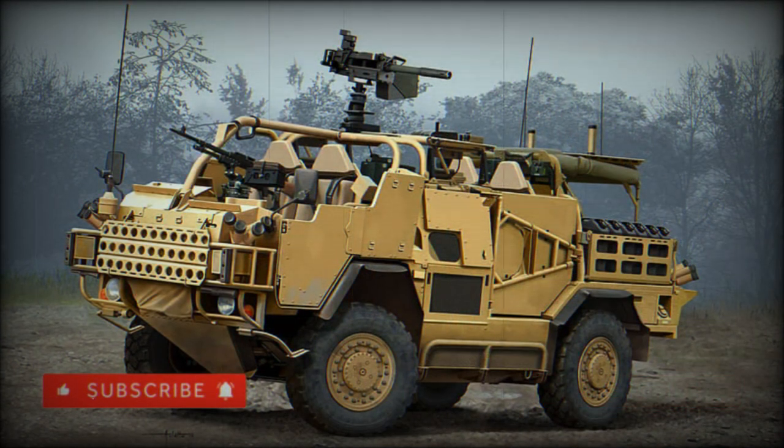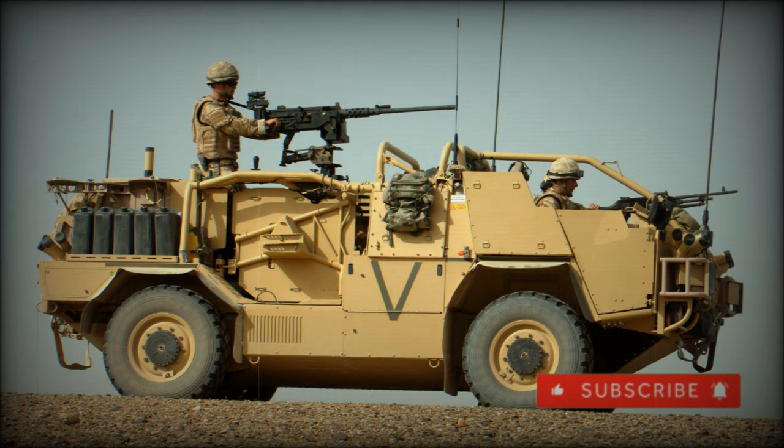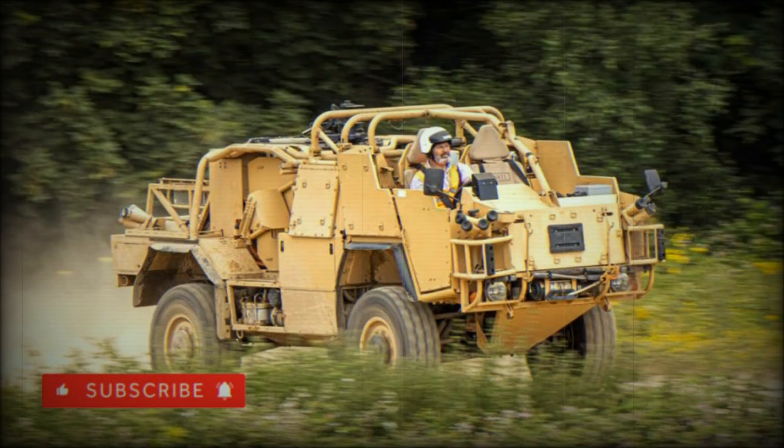Supacat offers run-flat tires as optional, and other accessories include a powered winch for self-recovery, electrically-operated smoke grenade dischargers, and support for a remote weapon station (RWS). As a weapons platform, the Jackal can be outfitted with several crew-served weapons in the form of 7.62mm and 12.7mm machine guns and 40mm automatic grenade launchers. The primary weapons ring is found at the center of the vehicle, offering a complete 360-degree engagement angle.